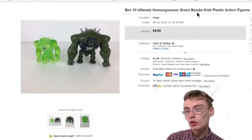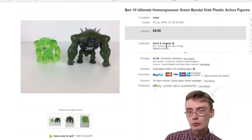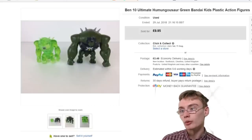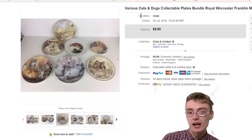Some more Ben 10 figures next — these are the humongous Bandai figures, two of them: a weird clear green one and then another solid green one. £9.95 plus postage. In profit on those now, more than happy with that.